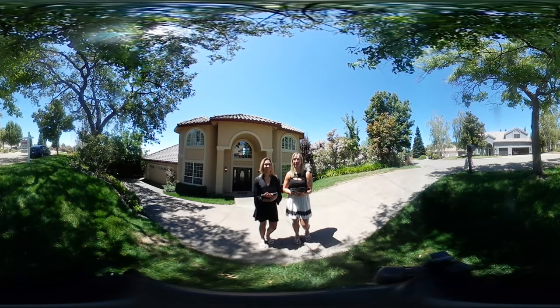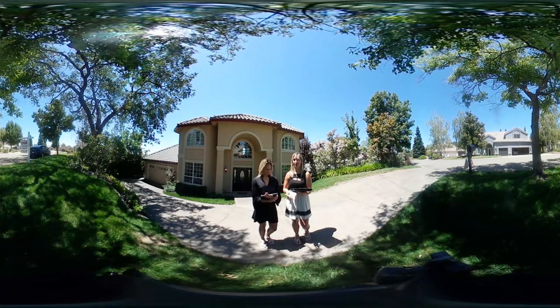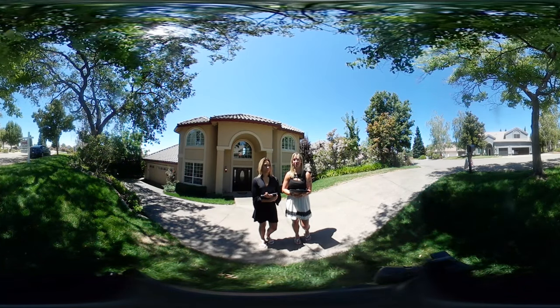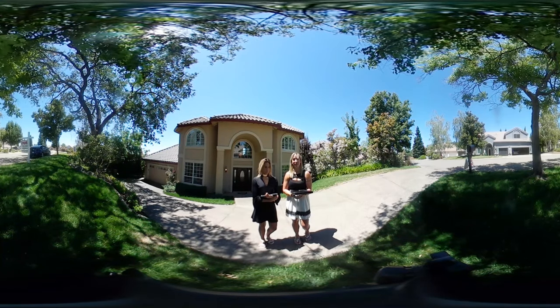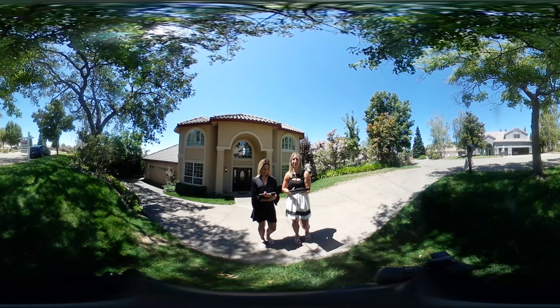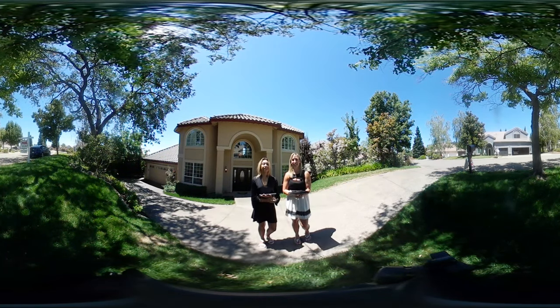I'm Jolie and we're with El Dorado Hills Curb Appeal. We have chosen this house to highlight because it's beautiful — a great stucco design in a well-established neighborhood with mature vegetation keeping it nice and cool. Families have been here for 20 to 30 years, and it's amazing because they even still do their own yard work here in this community.